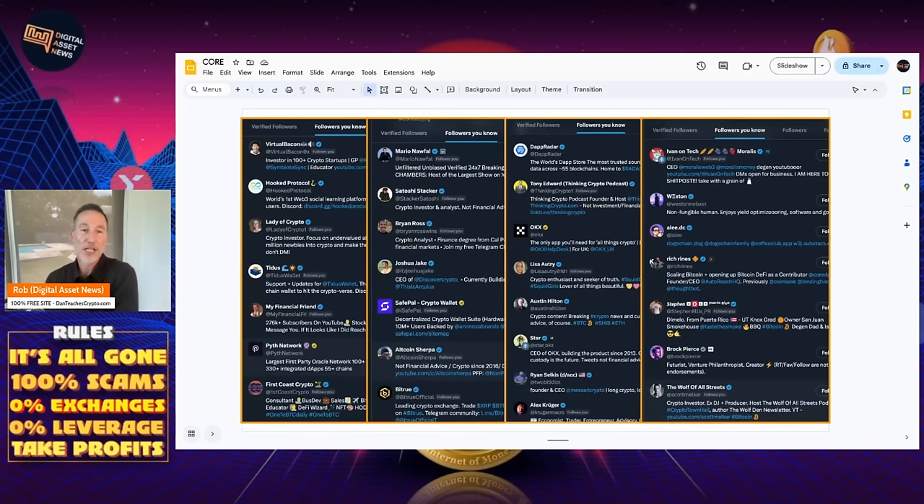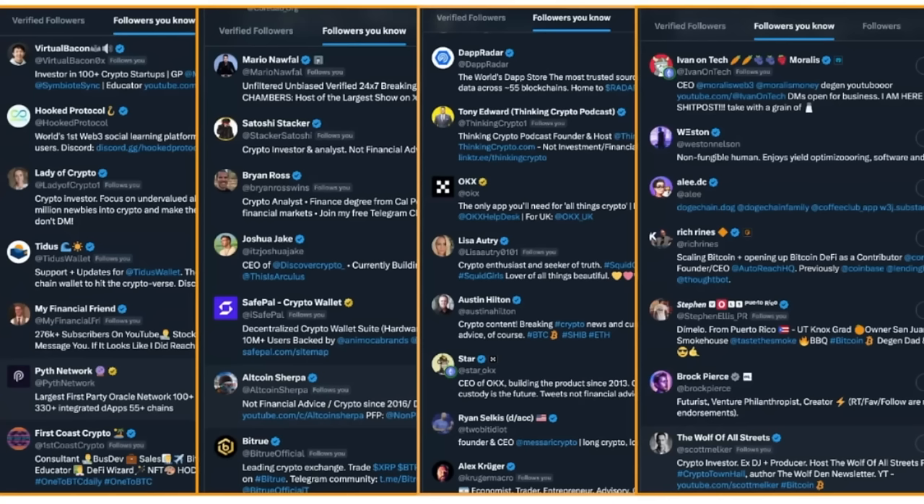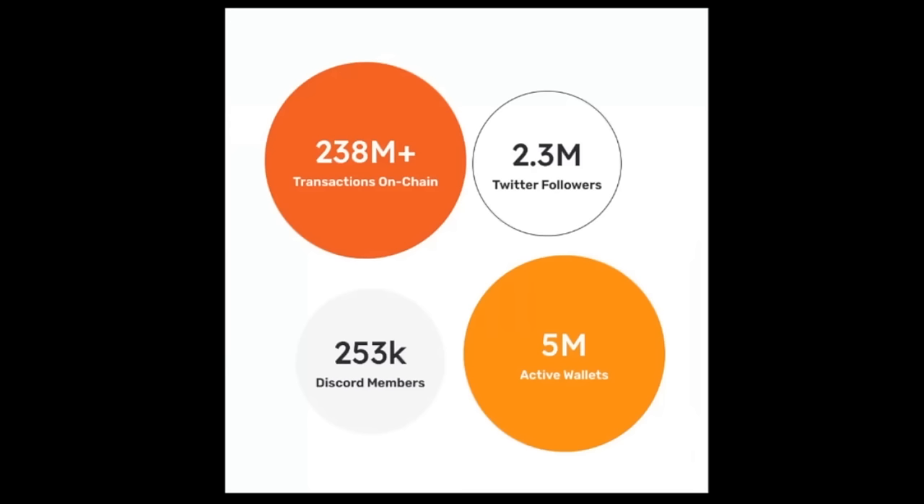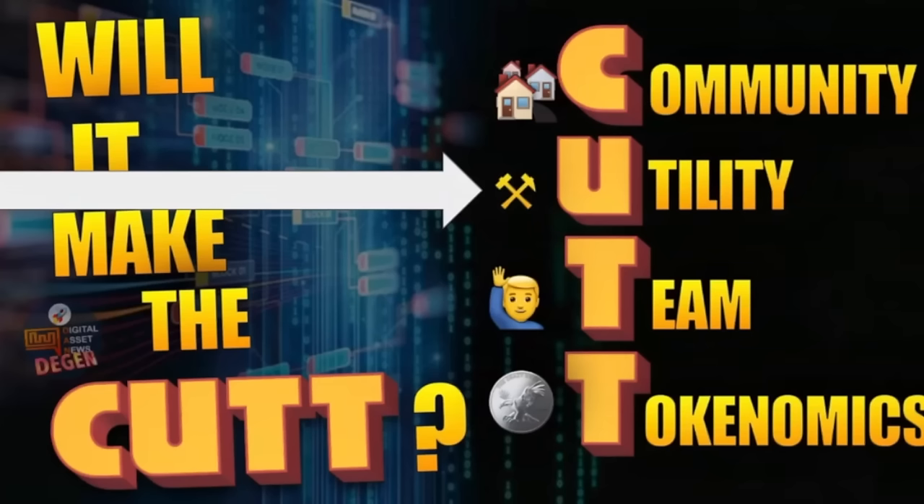It's not so much about the number of followers as it is the actual people behind it who can spread the message with a massive bullhorn. I've been in crypto since 2017, and when I see big names following CoreDAO — Virtual Bacon, Leti of Crypto, Sam My Financial Friend, First Coast Crypto, Mario Nafal with over a million followers himself, Satoshi Stacker, Altcoin Sherpa, Tony, Ivan on Tech, Stephen Brock Pierce, Wolf of All Streets — I get excited. Summary: lots of followers, 253,000 Discord members, 238 million transactions on chain, and 5 million active wallets.